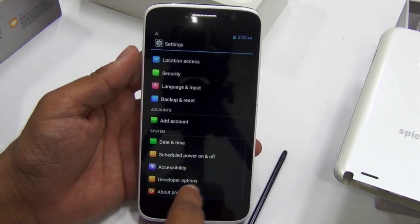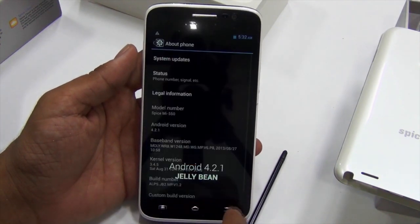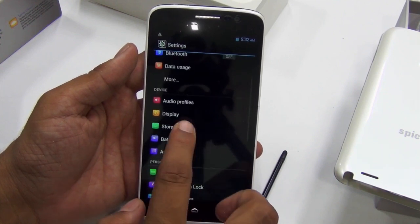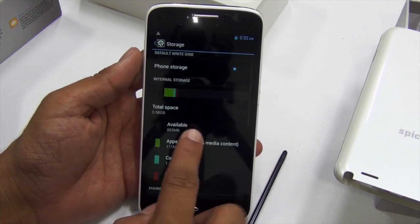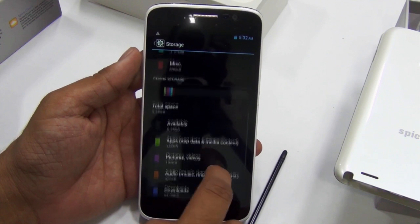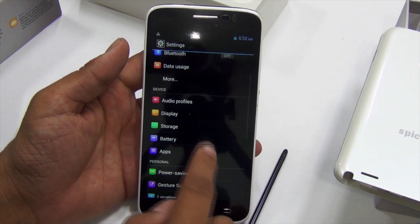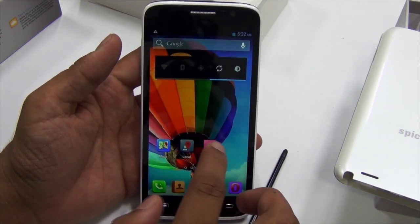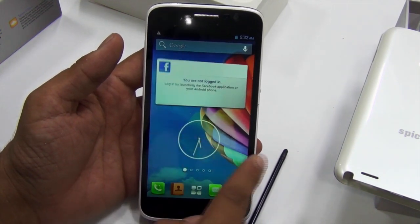Going into settings, the device runs Android 4.2.1 Jelly Bean. Checking internal storage, there is 863 MB available in internal storage and 5.28 GB available in phone storage. It would have been more impressive with 16 GB of internal storage, but Spice has offered 8 GB, which is pretty okay.